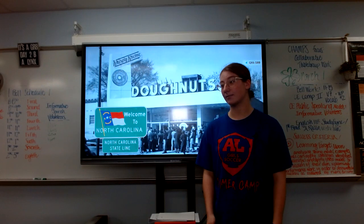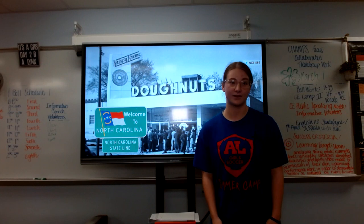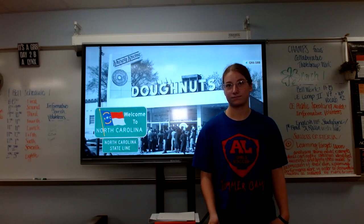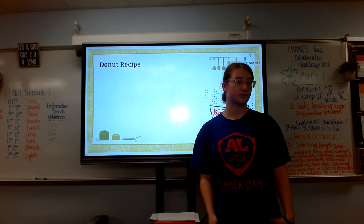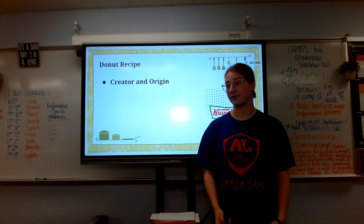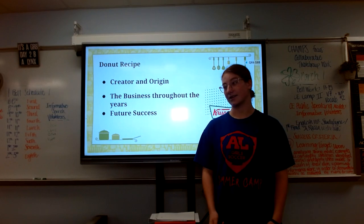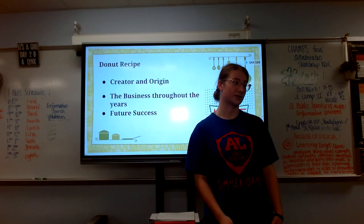Today, we'll be traveling all the way back to July 13th, 1937 to Winston-Salem, North Carolina to experience the home of the original glazed donut. Here we will learn the recipe for this famous donut — mixing in our secret yeast in the origin story, rolling up the dough for how the business has grown, and adding a sweet glaze for the future success of the business.